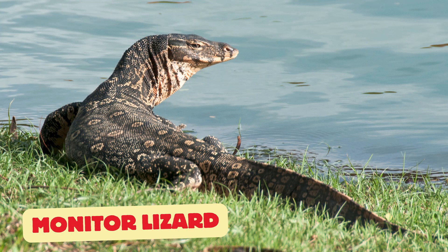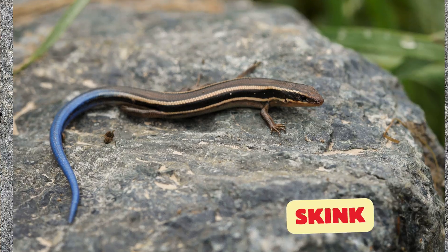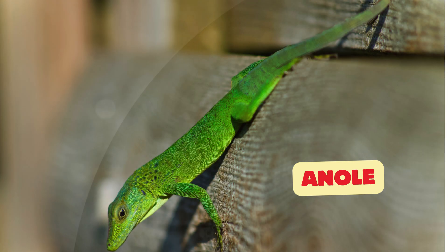Komodo dragon: the largest lizard in the world, found in Indonesia. Monitor lizard: long and sleek, they're great swimmers too. Bearded dragon: friendly and spiky, they puff out their beard when scared. Skink: a shiny, slippery lizard with short legs and a long tail.